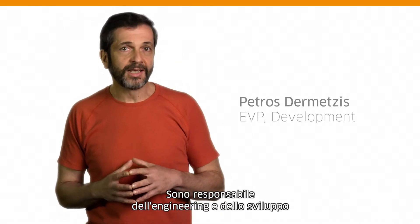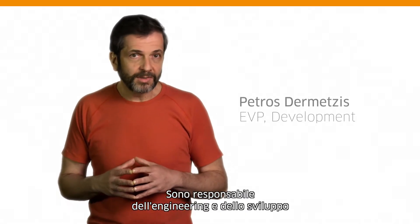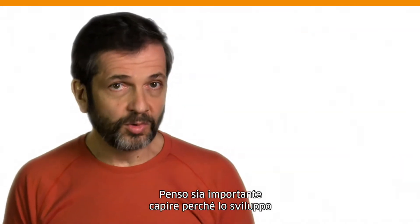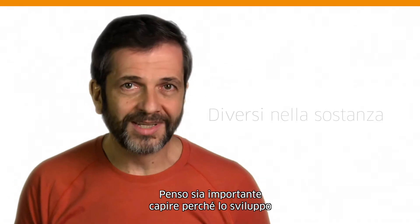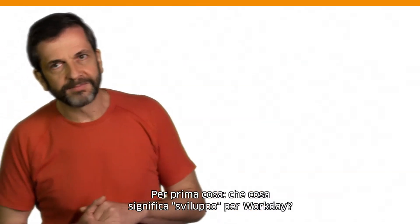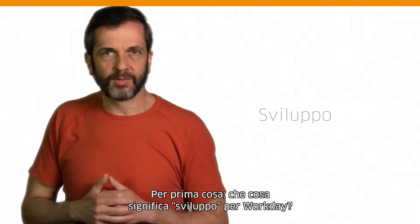Hello, my name is Petos de Metis. I run the engineering organization and I'm responsible for the development of all applications and technologies here at Workday. I think it's important to touch upon what makes Workday development and technology fundamentally different. So first things first, what does development mean at Workday?